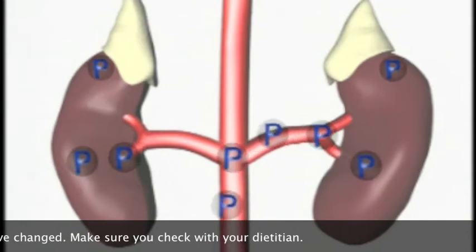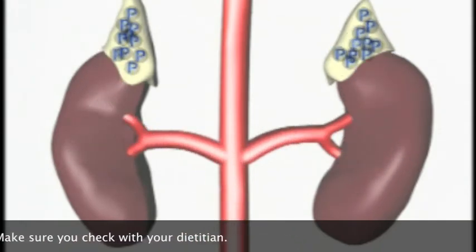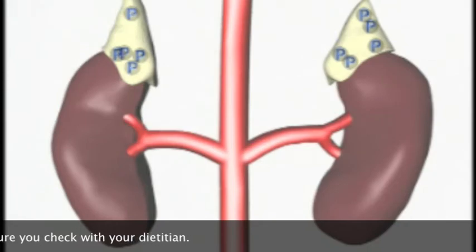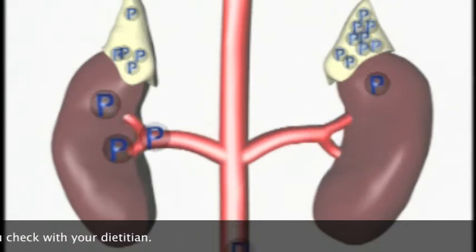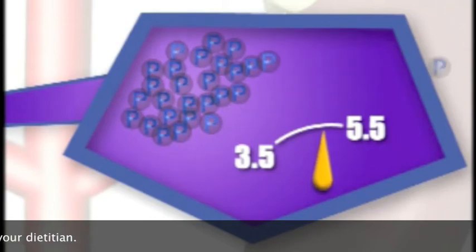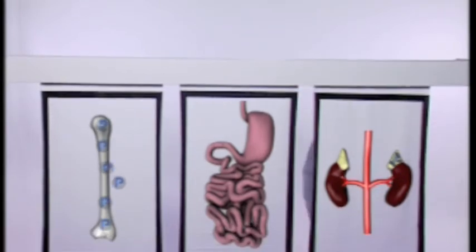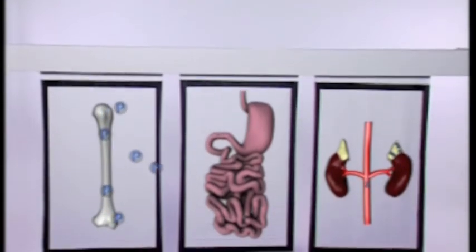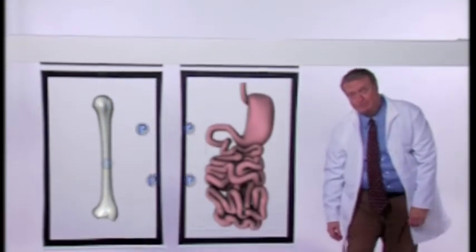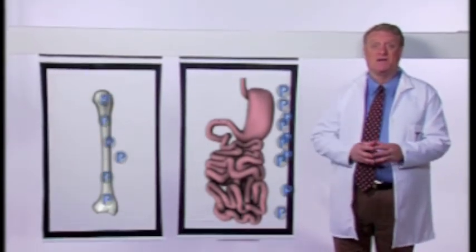Here's an important piece of information: when it comes to phosphorus, and in particular too much phosphorus, the main way the body uses to eliminate the excess is through the kidneys. Too much phosphorus? Give it to the kidneys to get rid of the bulk of it. So we come to the important part of our story: take the kidneys out of the loop, and the body has no way to naturally get rid of the excess phosphorus.